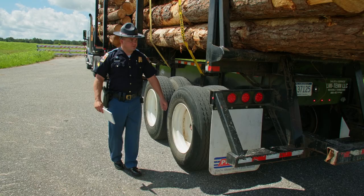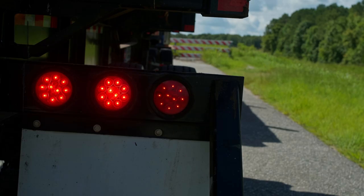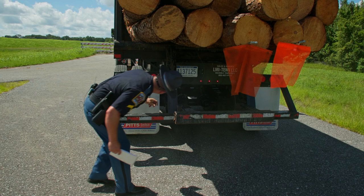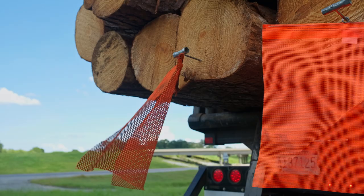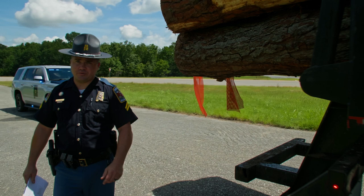We'll then move to the rear of the vehicle and check the required rear lighting: left turn, right turn, and brakes. Also checking that all three center ID lights work and that the rear tag light is functioning. At this time I'll check the rear ABS light. Flagging is required on all projected loads of over four feet beyond the rear of the vehicle. Two flags are required if the projected load is over two feet wide. Those flags should be placed at the outermost extremities of the projected load.